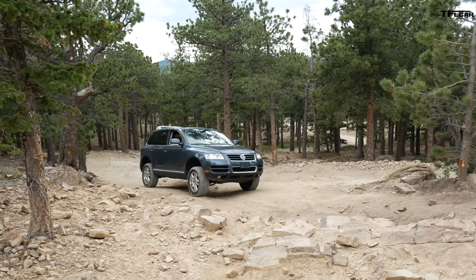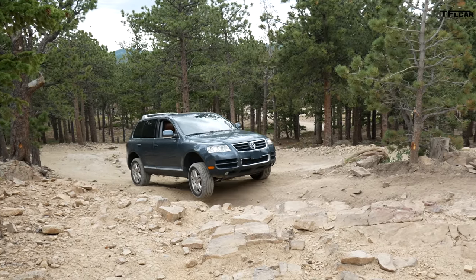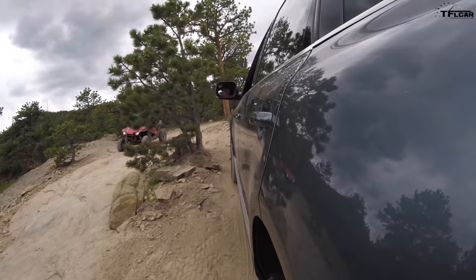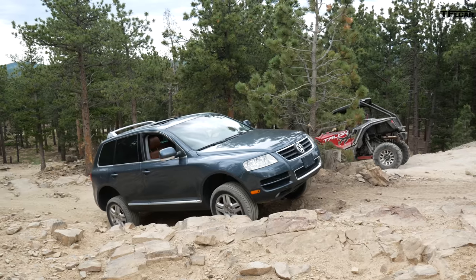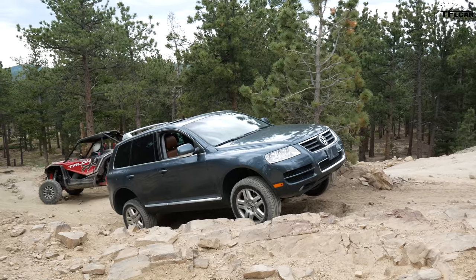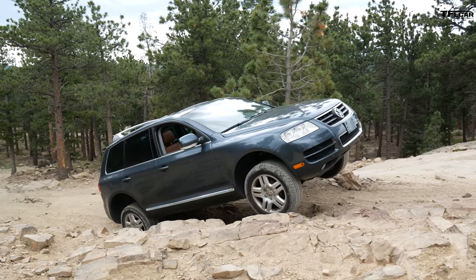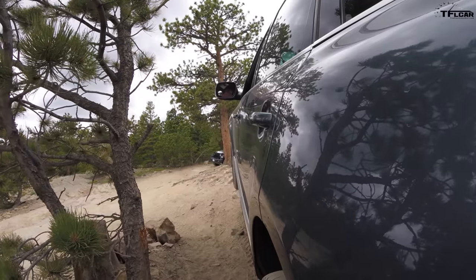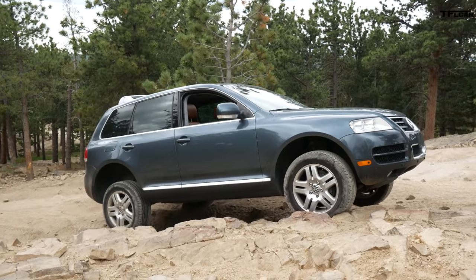Time for the hard climb in the Touareg. I did lock my center and my rear diff, so I have an extra diff lock. Let's see what happens. Right away, much more controlled than the Land Rover. Just creepy crawling my way up. Wheels are definitely in the air. I'll take that — that feels pretty good. Not nearly as much articulation, but more control.